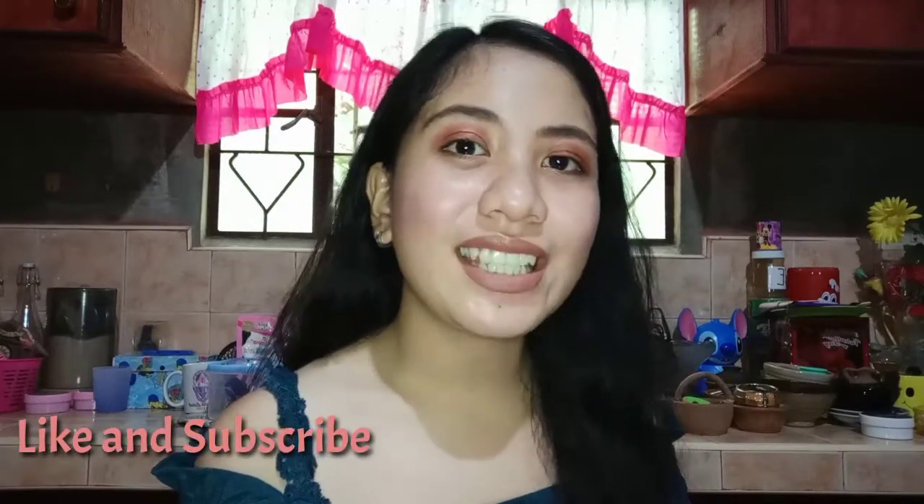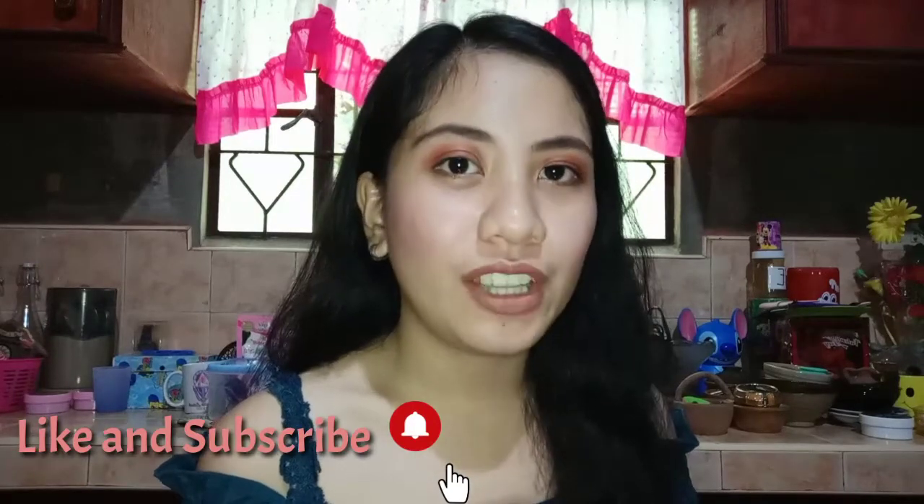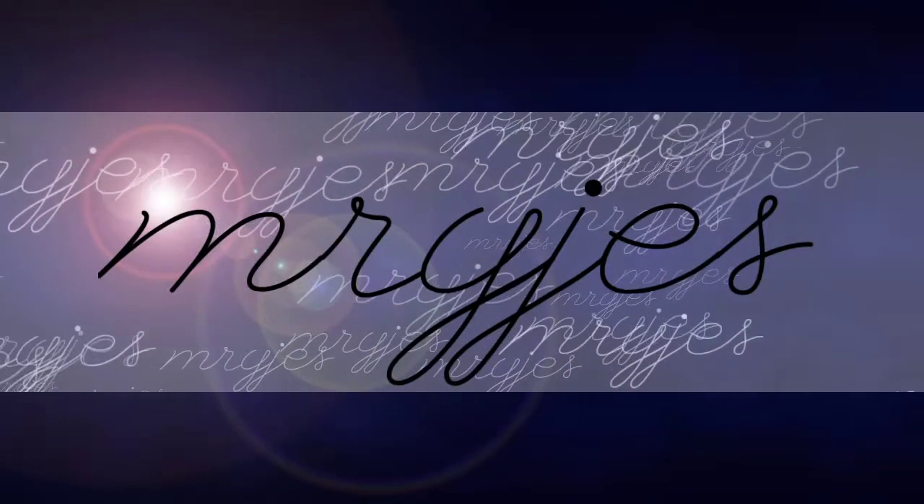So guys, I'll put the product names and shades I used in the description below to help you out, in case you want to purchase any of the products I showed today. I also forgot to mention — this Mavala is made in Switzerland. I don't know if it's available here in the Philippines, but I will still put the link below so you can check it out. Okay guys, so that's it for today's nail polish haul! If you love nail polish like me, why not give this video a thumbs up, subscribe to my channel, and click the notification bell so you get notified for my upcoming videos. Goodbye guys, see you! Bye!